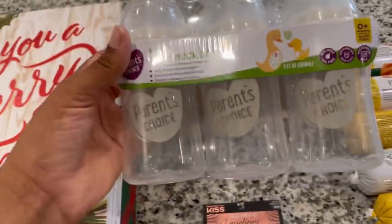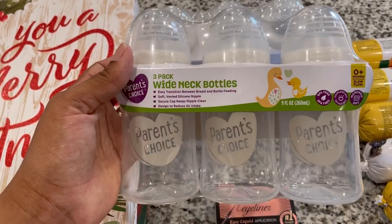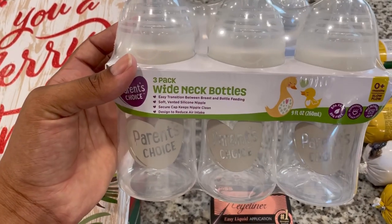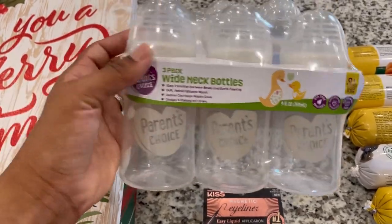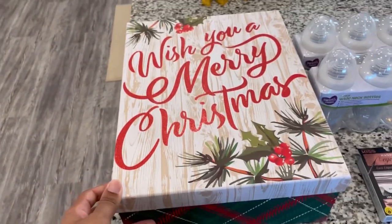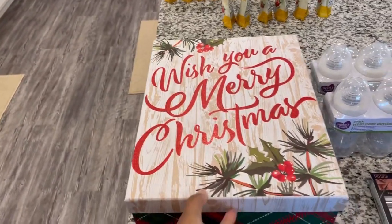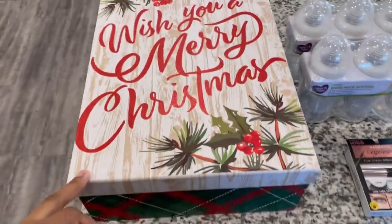These items are for our baby. He's getting to the point where he's going to be drinking out of bigger bottles soon, so I picked up some wide-neck bottles. The ones we have are about five ounces and these are nine ounces, so I picked up six total. I also ordered something for someone for Christmas and it'll look weird how it was going to be wrapped, so I got this big gift box from Walmart — hopefully everything fits in it.